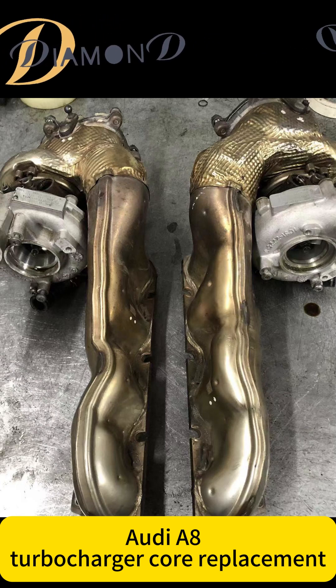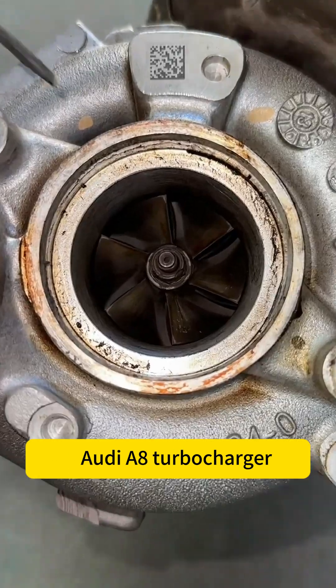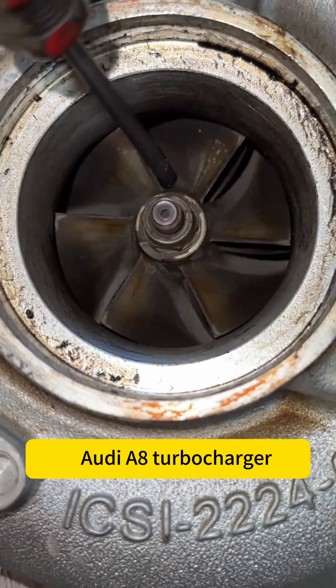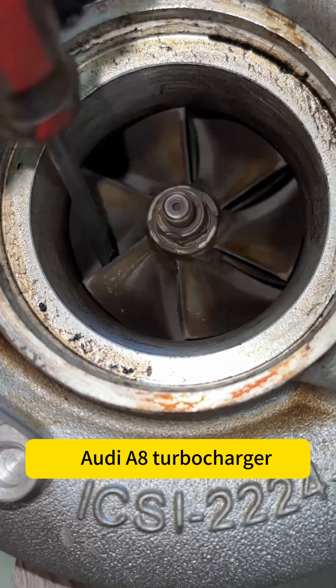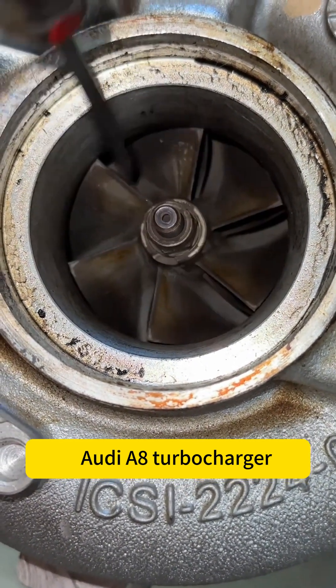This is a turbocharger from an Audi A8. The current issues are abnormal noises during acceleration and oil leakage. Given the high price of this turbocharger, repair is our primary focus.